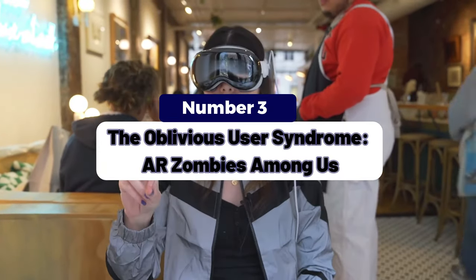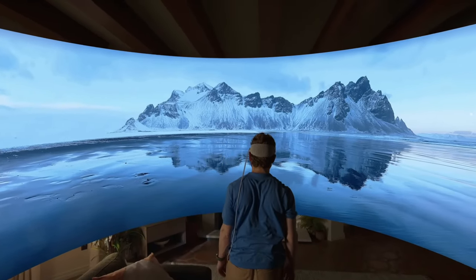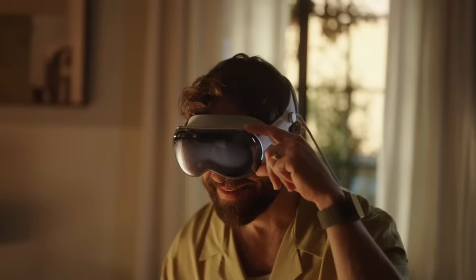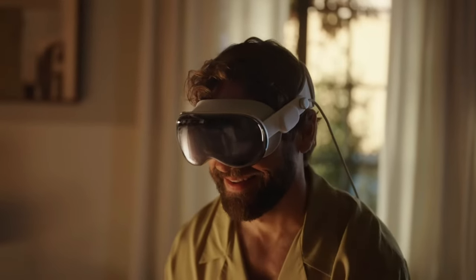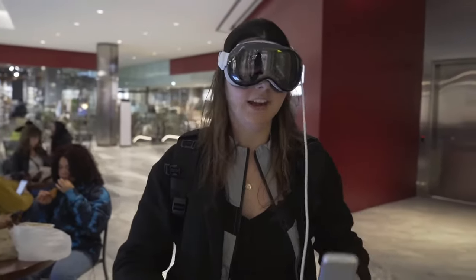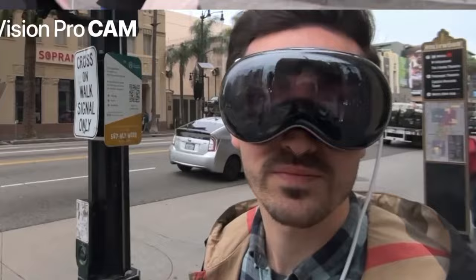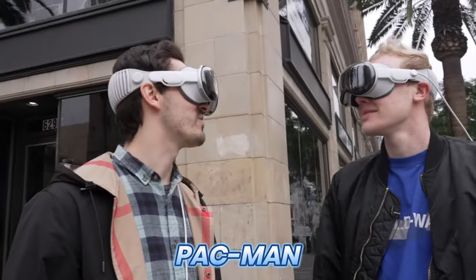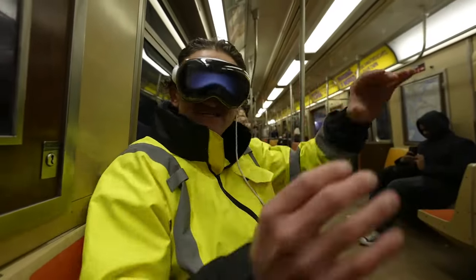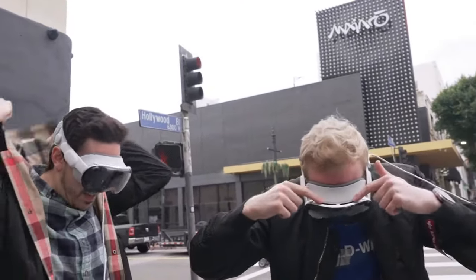Point 3: The Oblivious User Syndrome — AR Zombies Among Us. Picture people strolling around, lost in their augmented worlds, spatial awareness a distant memory. We've seen it with smartphones, but the Vision Pro takes it to a whole new level. Welcome to the era of AR Zombies. These folks roam the streets, eyes glued to their Vision Pros. They dodge lampposts, trip over fire hydrants, and bump into fellow pedestrians. It's like a real-life game of Pac-Man, minus the ghosts. So if you spot someone doing the AR Shuffle, give them a wide berth — they're not rude, they're just lost in their digital wonderland.